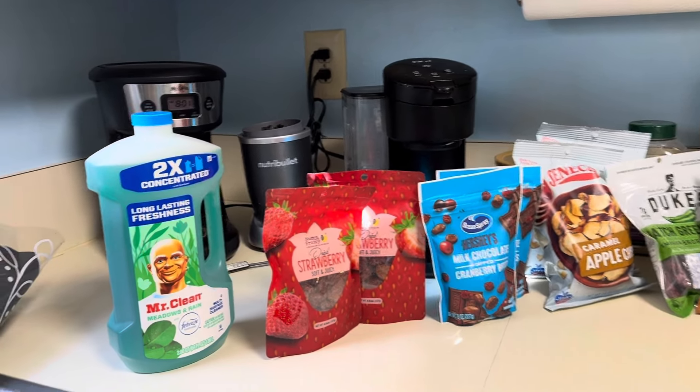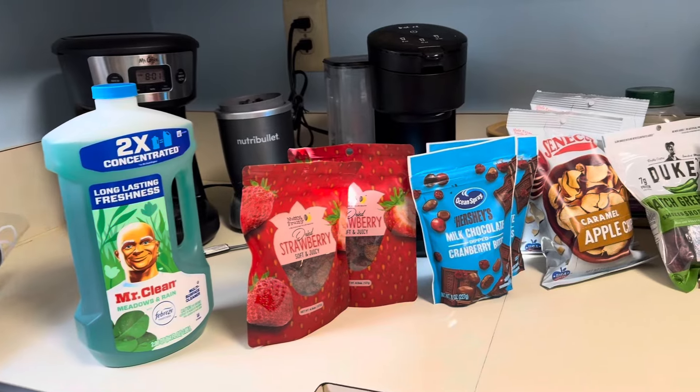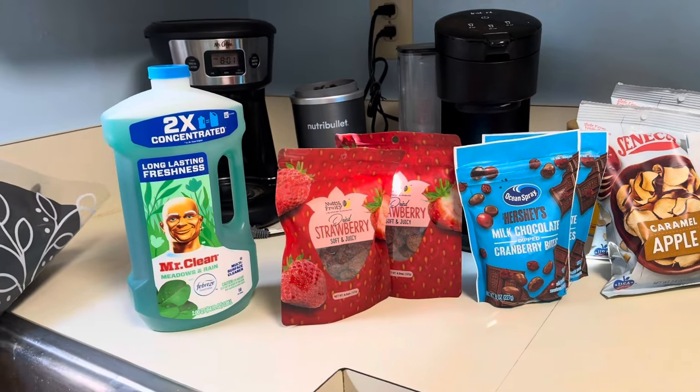Hey everyone, I'm back with another video. So today I have a grocery haul to share with you. Be sure to enjoy this video and let's get started.